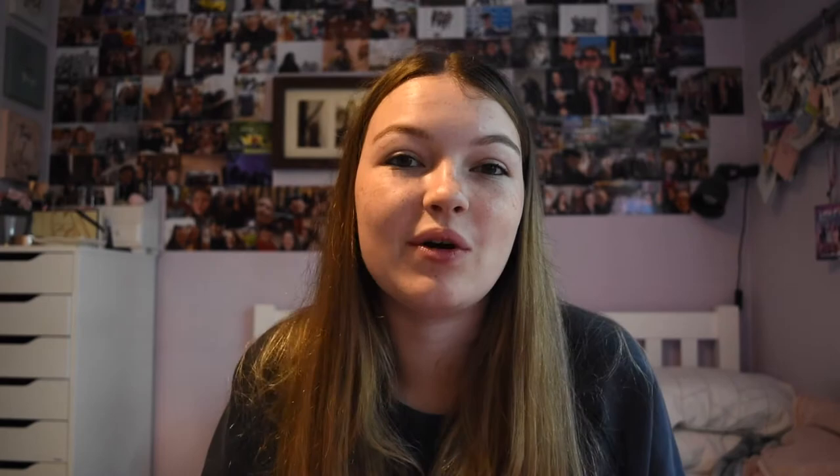Next I got folders - I need lever arch folders for school. The first one is from WH Smith, normally £4.99, but I found it on eBay and got two for about £5.99-£7.99, so I'll use one this year and one next year. It's a burgundy-purply-red colour with pink flecks on the front, gold writing that says 'Feeling Fine', and gold lever arch accents.